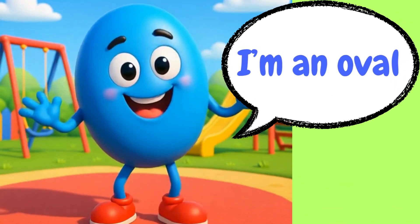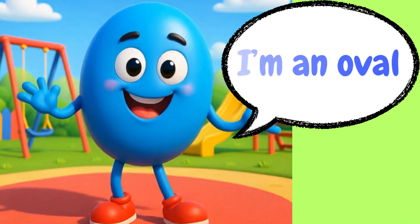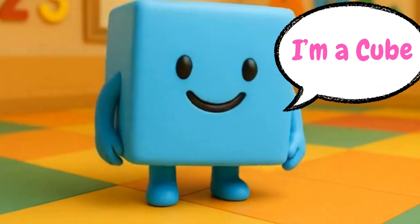Hello, I'm an oval. I look like a stretched circle. Hey there, I'm a cube. I've got six equal square sides.